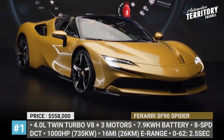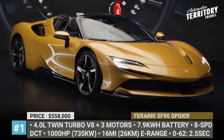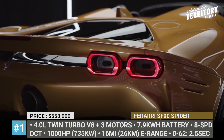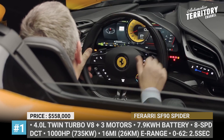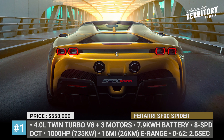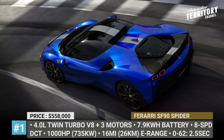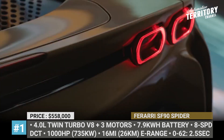In other aspects, the models are nearly identical. The mid-mounted 4.0L twin-turbo V8 is still assisted by three electric motors — two on the front axle and one sandwiched between the engine and the 8-speed dual-clutch transmission. The full potential of the system reaches 1,000 hp and 590 lb-ft of torque, with a 0-60 time of 2.5 seconds and a 211 mph top speed.